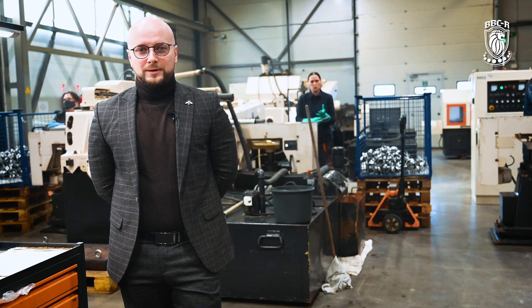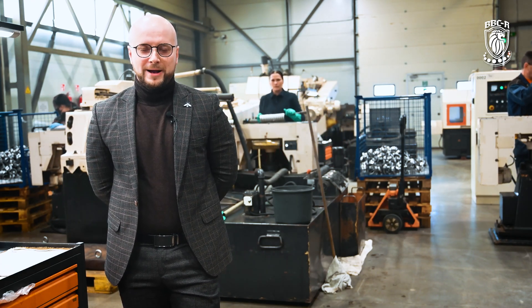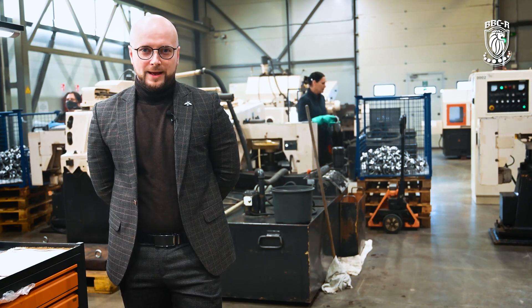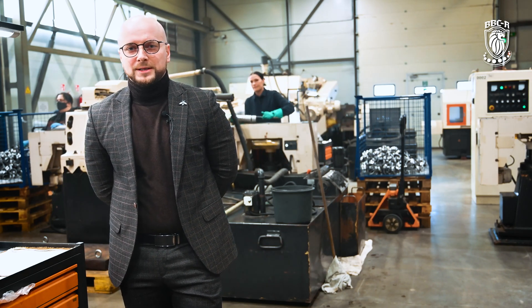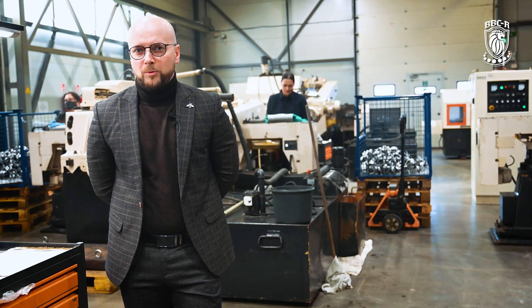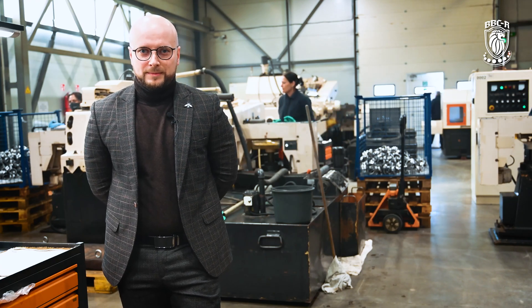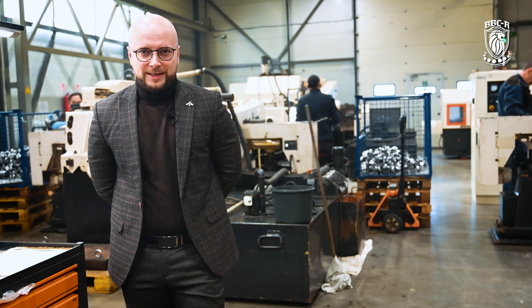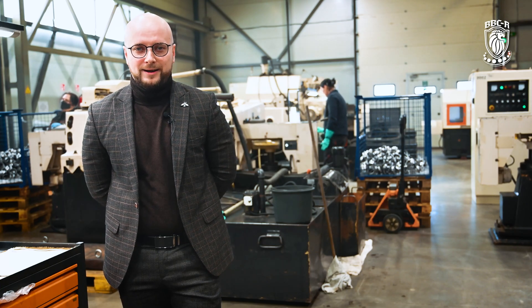The electric motor is a critical unit for any technology, and the bearing is one of the most important elements for converting electrical energy into mechanical. Parameters such as noise and vibration of the motor, its temperature range of operation, its maximum speed of rotation, and finally the durability of the unit — all depend on the bearing quality and its technical characteristics.